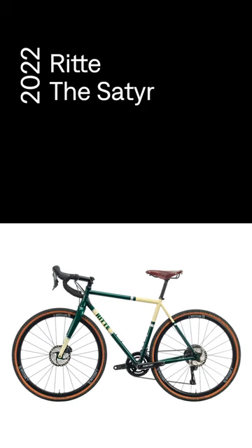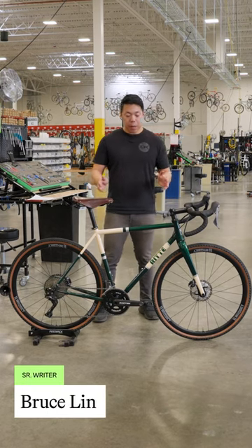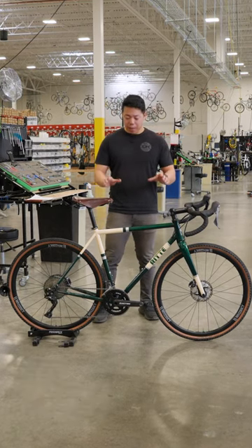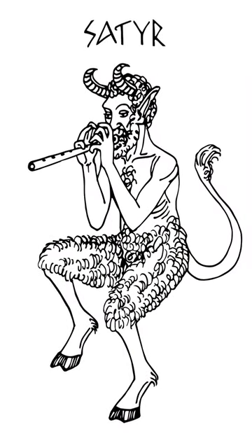Off the line today we have a Ritta the Seder. Now Ritta is an LA-based brand. They've been gaining a lot of popularity because their bikes are striking and beautiful. And the Seder, if you know Greek mythology, is a bit of a party animal — and so is this bike.